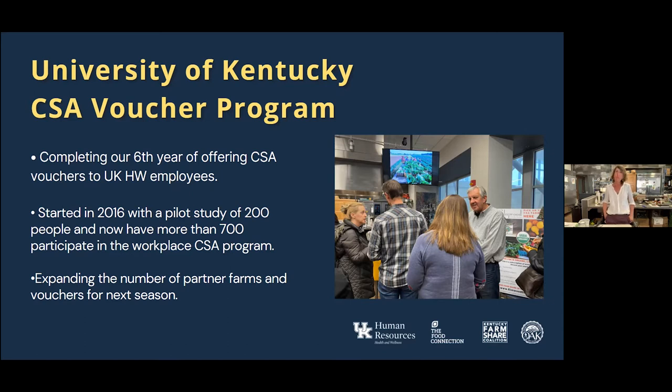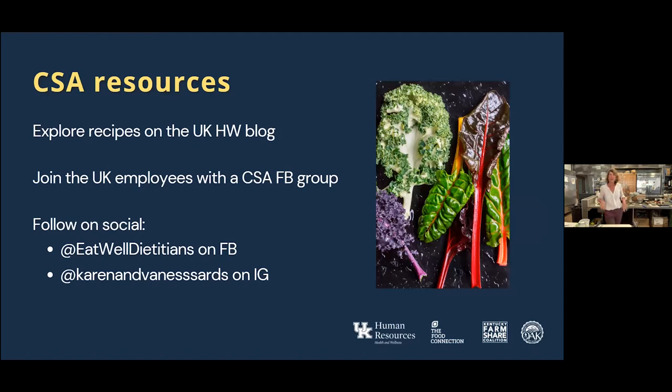If you are already a CSA voucher holder and were a participant for this 2021 season, do stay tuned for a survey we'll be sending out later this month. Some resources available to any CSA voucher holder: you'll be getting recipes from your farm, but we also put recipes on the UK Health and Wellness blog. We also have a private Facebook group called UK Employees with the CSA.